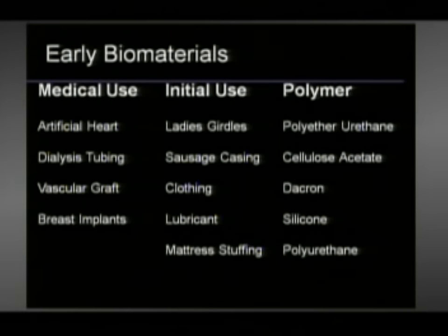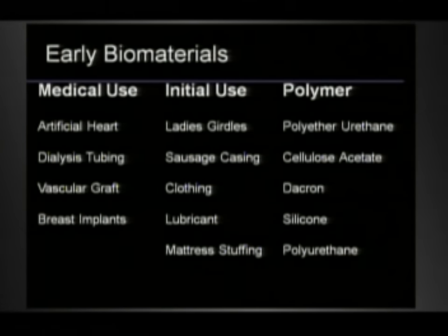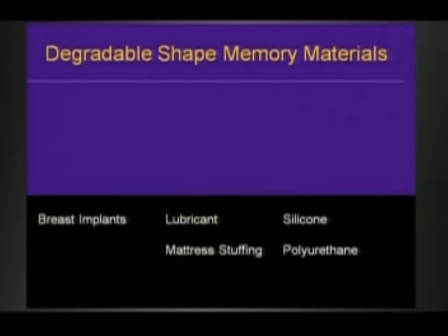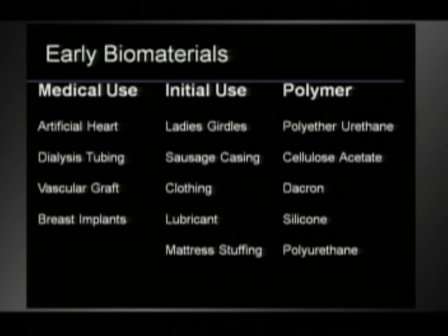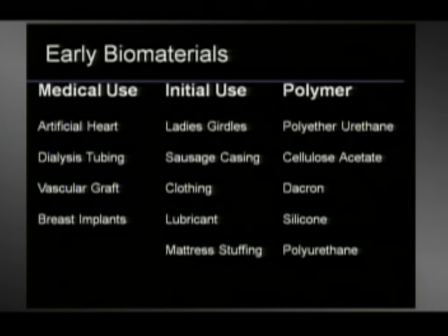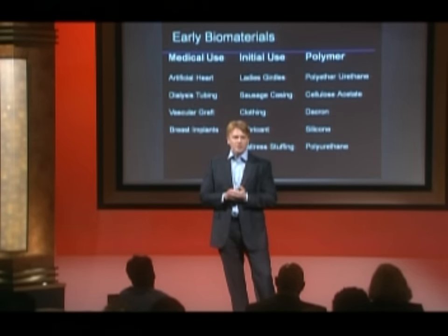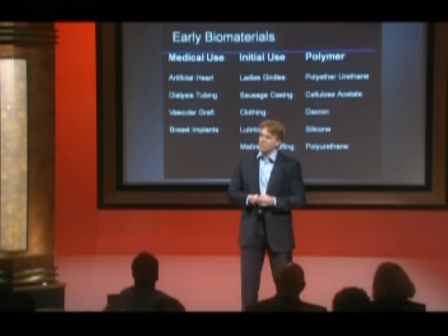When scientists and doctors first wanted to make medical devices and had to build something, they naturally went to things they already knew. The doctor making an artificial heart said, well, it's got to have a good flex life — it's got to beat. In fact, the first artificial heart is made of the same material as a lady's girdle: polyether urethane. Dialysis tubing is made of the same material as sausage casing. Vascular grafts — there was a surgeon in Texas who wanted something he could sew with, so the first vascular grafts were made of clothing: Dacron. This trend led to some pioneering advances early in medicine, but it also became clear that these off-the-shelf materials weren't always perfect. That lady's girdle material has great flex life, but when blood hits it, it can clot, and those clots can go to the brain.